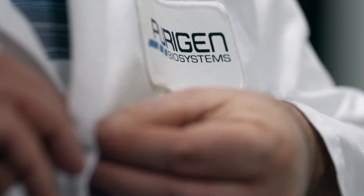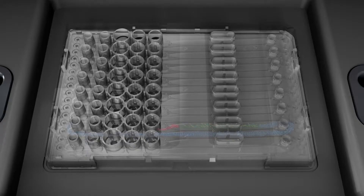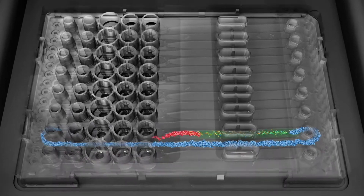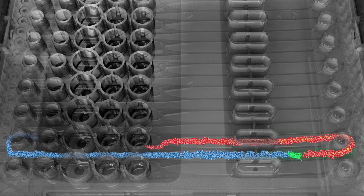What we're doing at Purigen is utilizing a very unique technology that enables us to extract and purify DNA and RNA from any type of complex sample. The technology we use is called isotachyphoresis, or ITP. What ITP does is it utilizes a unique chemistry and electric fields to separate out different analytes based on their charge or electrophoretic mobility.